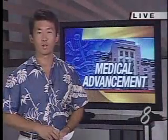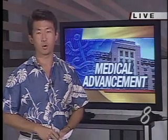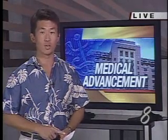The Tripler brace shop provides service to the military serving in the Pacific, Asia, and parts of the U.S. It's the only one of its kind in the States.